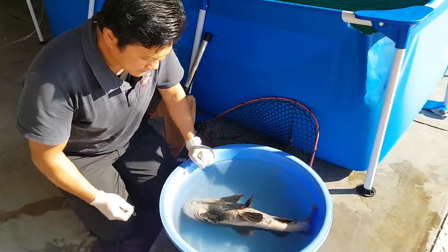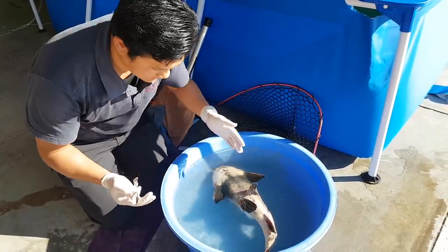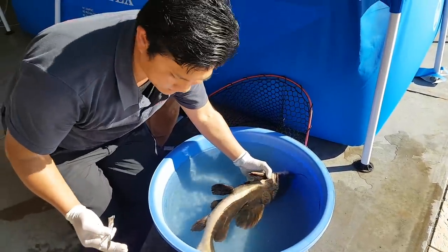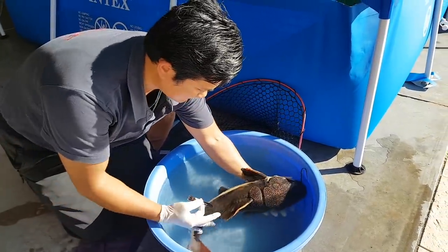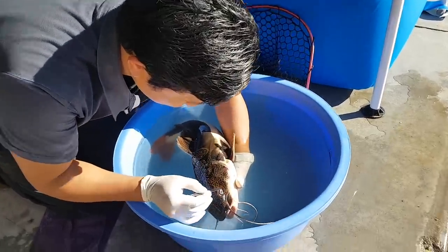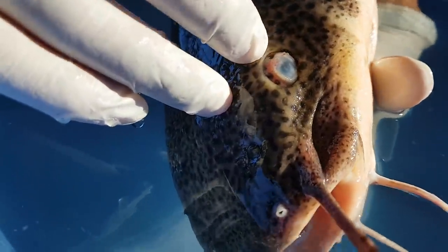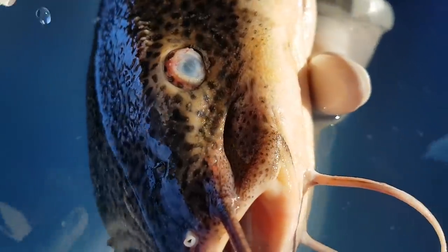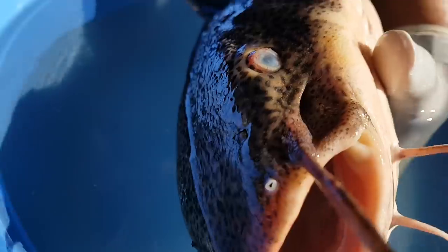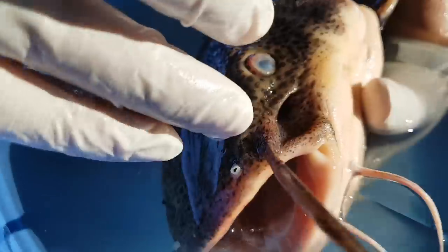Now our patient is adequately anesthetized. What we're going to do is debride the surface of the eye, and after that apply some topical antibiotics. We'll start with the left eye. You can see there's a bit of opacity — it's really hemorrhagic, a very inflamed eye. Basically we're debriding it and scraping the surface to get rid of any dead tissues so that new fresh tissue can grow.